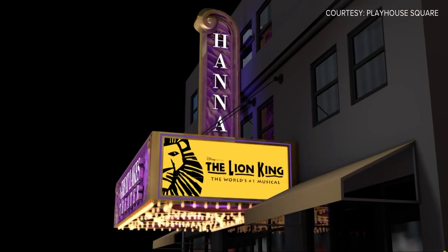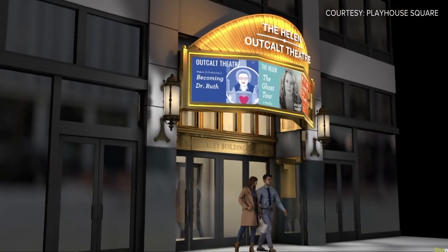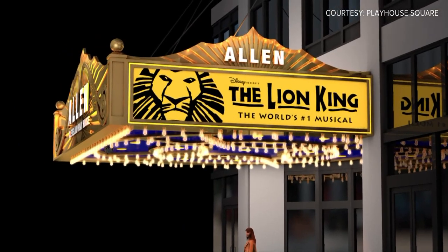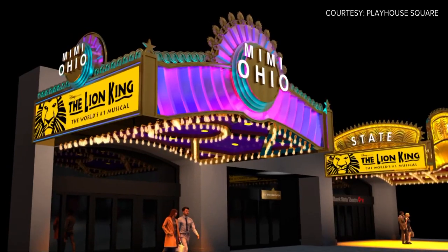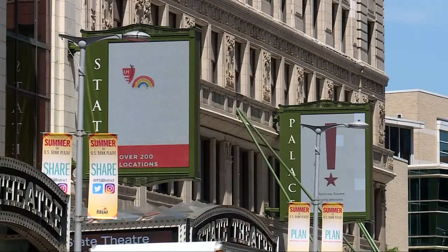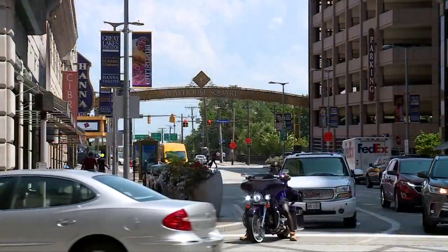New theater marquees are part of a project costing more than $10 million. It includes new marquees for the Conner Palace and Allen, Hanna, Key Bank State, and Mimi Ohio theaters, as well as updates to all video boards and sidewalk kiosks.